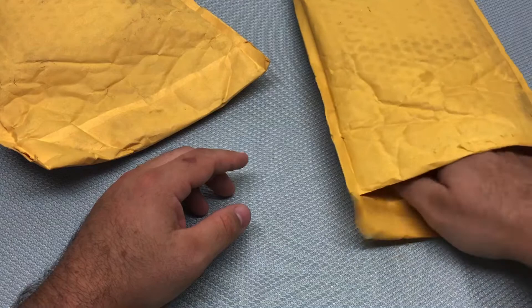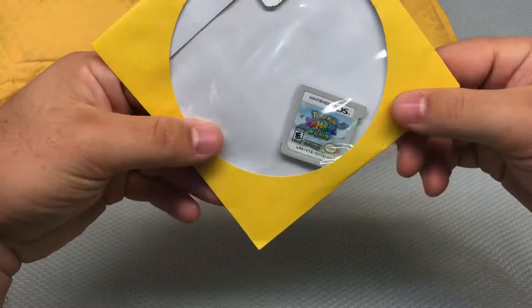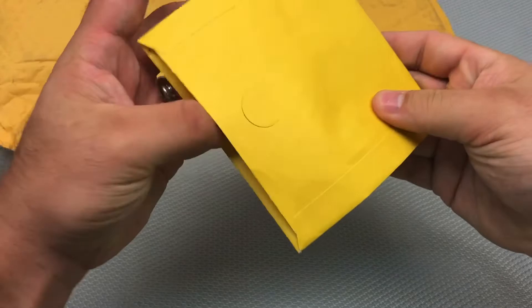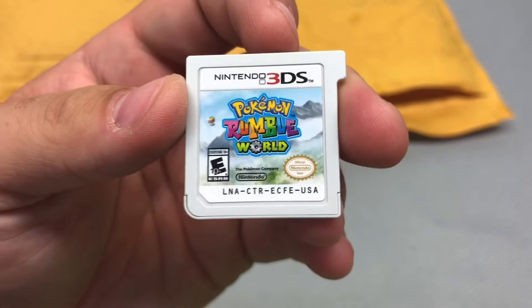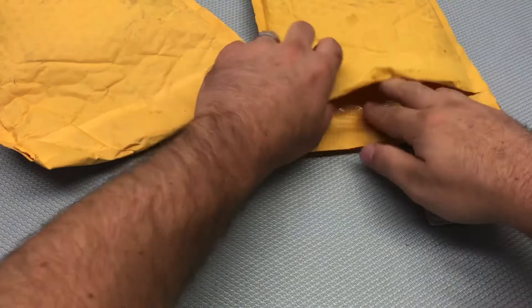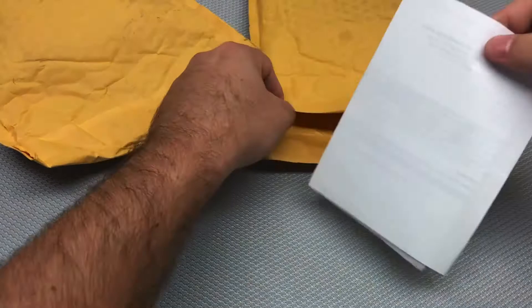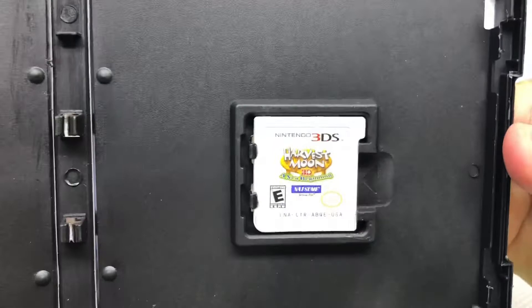Starting with the first package — right off the bat, Pokémon Rumble World without the case. That was $7.50 after the discount. It looks clean, doesn't look damaged or anything. They probably threw out a bunch of cases as they got them in — I guess I understand that, GameStop has very limited space and cases take up room.